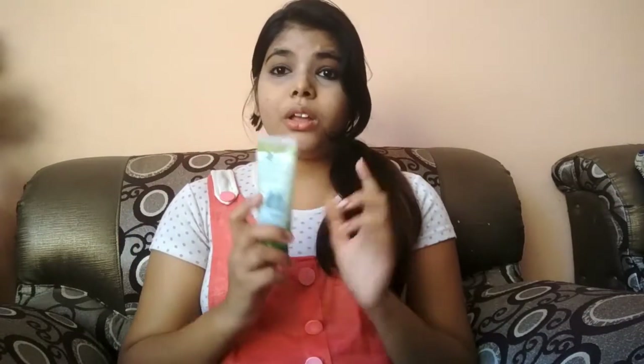My skin is oily and mixed combination. It may not have suited me. But it could be suitable for other people because this brand has been running since 1930, so it is possible it suits other skin types.